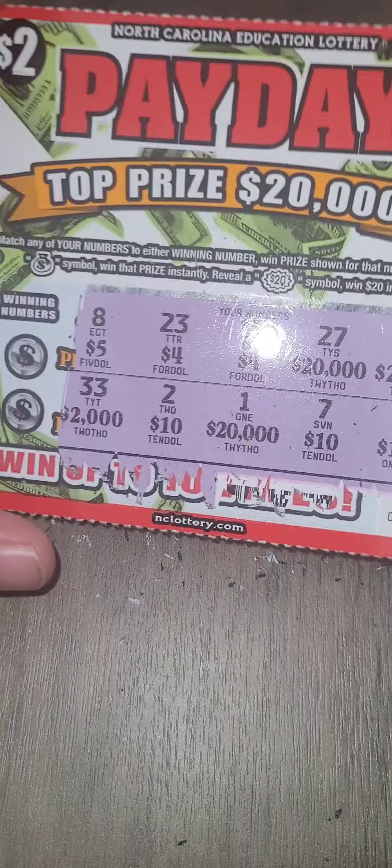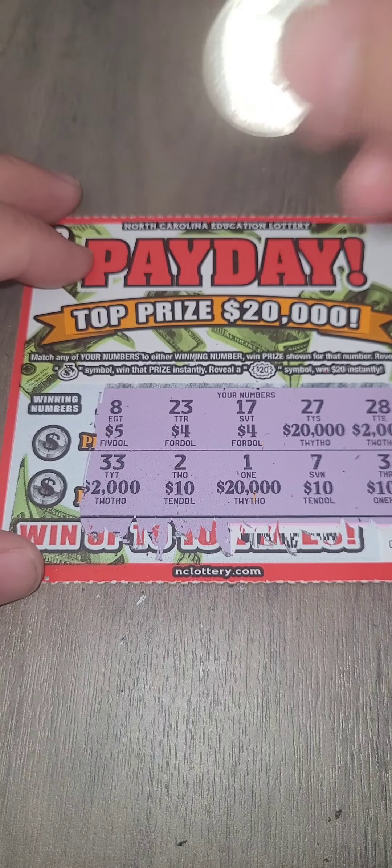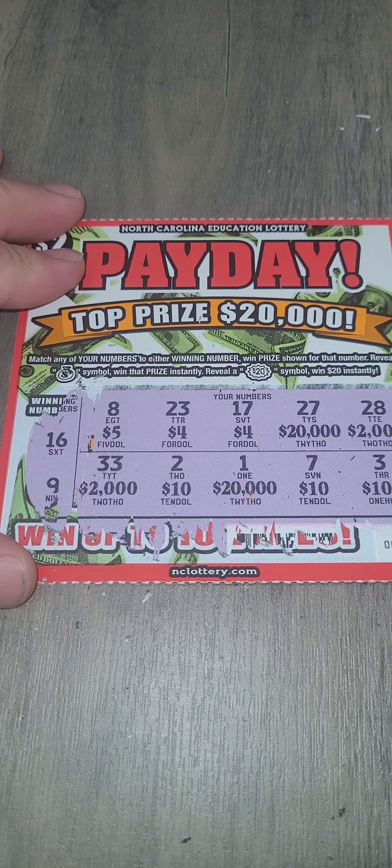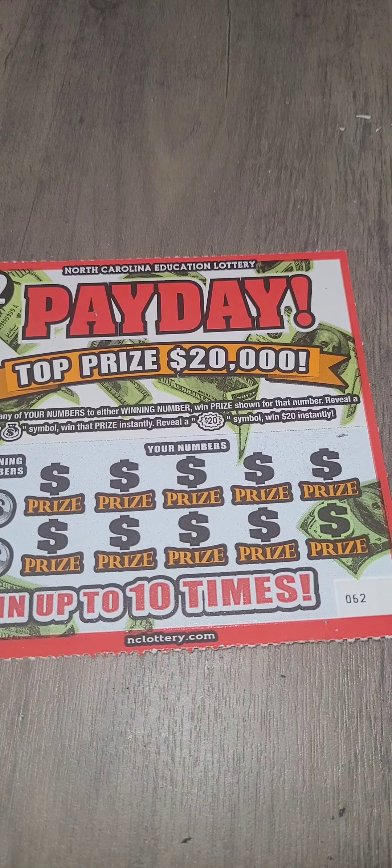Let's go ahead and see what our winning numbers are. Our winning numbers will determine how much it is we won. Here we go — 16 and 9. We did not hit on this one. That's okay. We are playing two today on day 17.